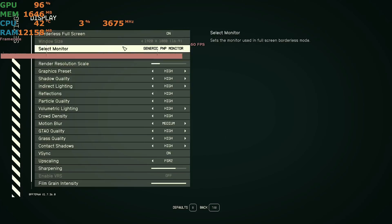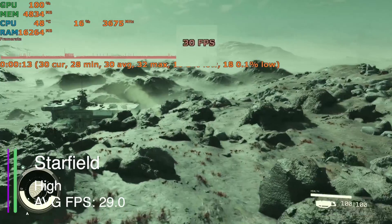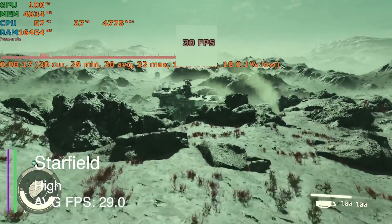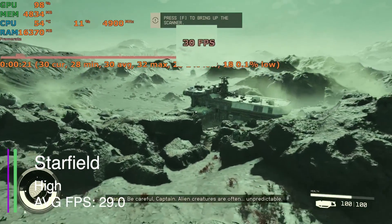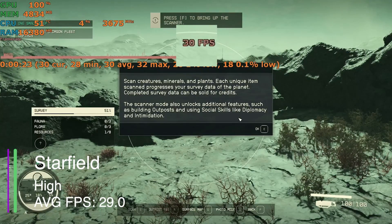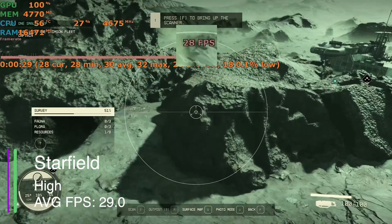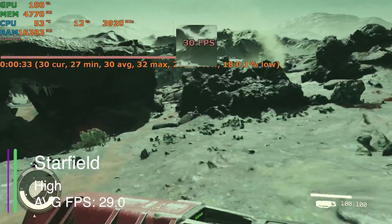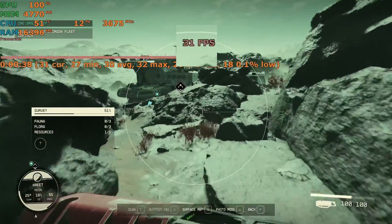In Starfield on the high preset, we got an average of 29 FPS with a 1% low of 19 and a 0.1% low of 17.4. The minimum was 25.5 and the maximum was 31.6, which is very decent for this game. There wasn't really any stuttering, which was a surprise, and it was pretty playable overall — though the game did crash in the end, which was unexpected.